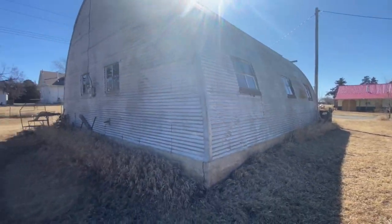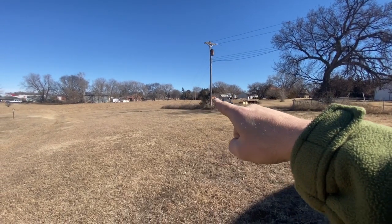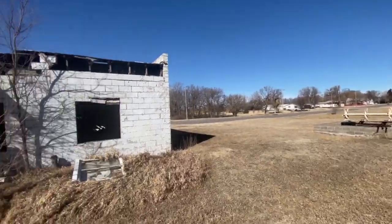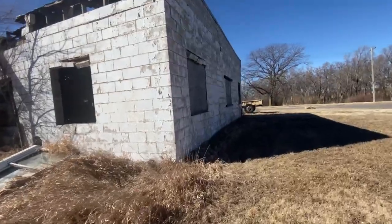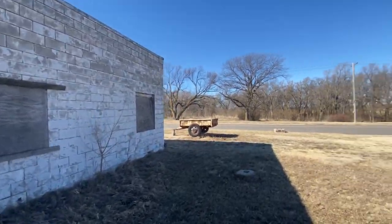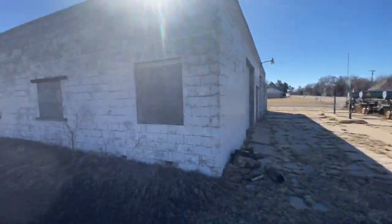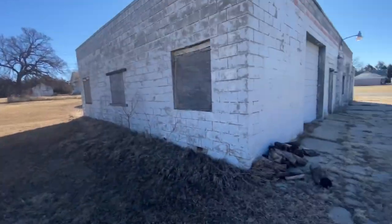That's the backside of the Quonset building and the property goes along this fence almost to this pole and then jogs back all the way up to the road, over to that house there, all the way back and then back through. No windows on this backside, no doors. There's a good amount of lot space here. Currently the owners have a local farmer that puts up the grass over here and they just put it up for hay bales.